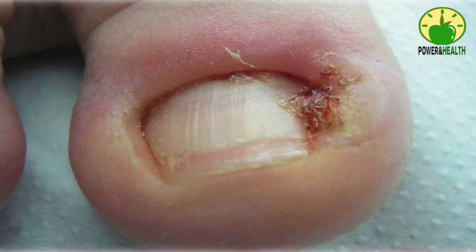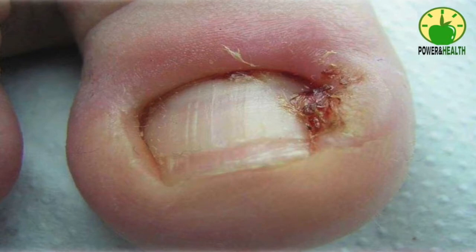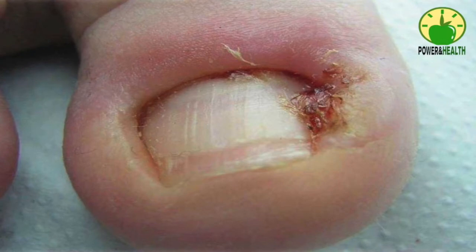Avoid pushing the cotton roll farther than the swollen skin allows. Number three: Epsom salt. Epsom salt, scientifically known as magnesium sulfate, is effective for treating ingrown toenails. It helps soften the skin around the affected area, making it easy to draw out the ingrown nail, and also helps bring down inflammation. Mix one tablespoon of Epsom salt in a foot tub filled with warm water. Soak your feet for 20 minutes, then dry thoroughly. Repeat three or four times a week.